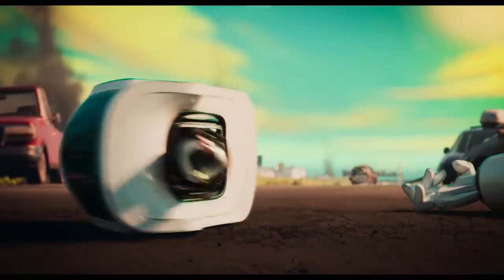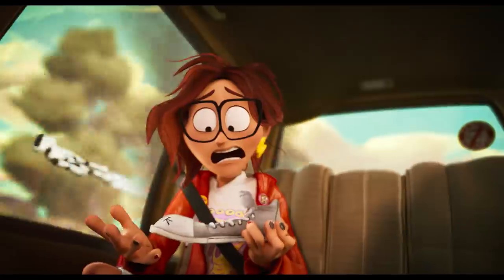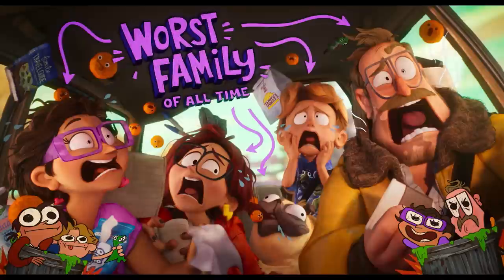Who are these unstoppable warriors? We're the Mitchells, the only people who can save the world. I'm super sorry, everyone.